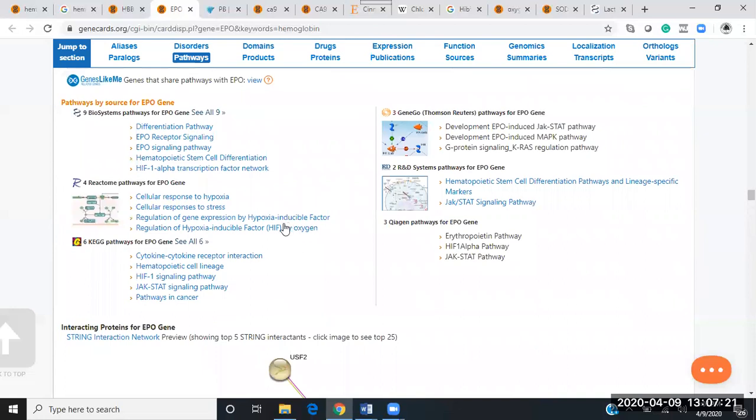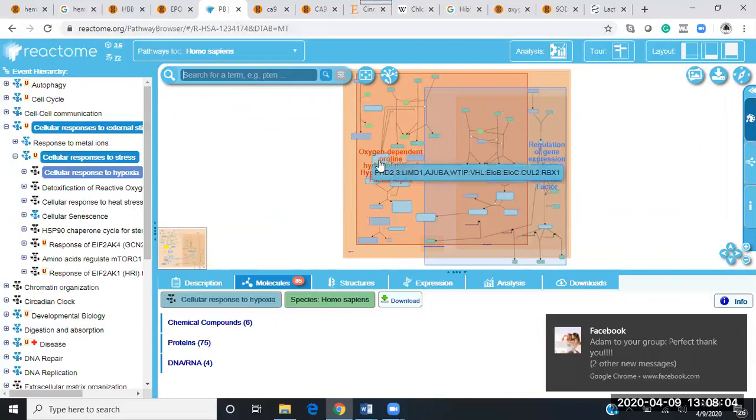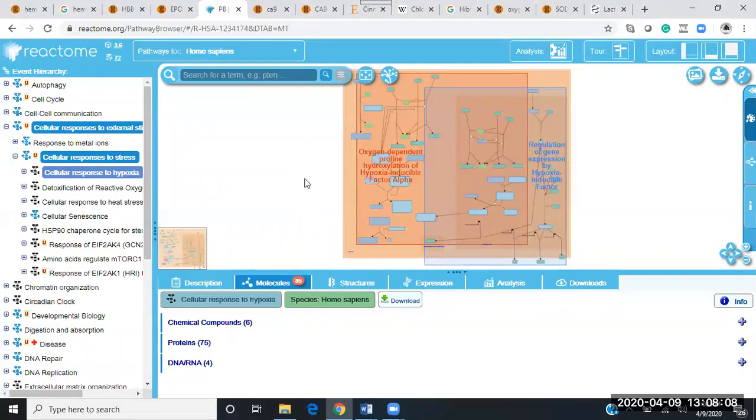If we scroll down and look at the regulation of hypoxia-inducible factor by oxygen, it takes us to the cellular response to hypoxia. I've mentioned heat shock proteins as important for regulation of the ubiquitin-proteasome complex. Looking at face value, we see proline — oxygen-dependent proline. Proline can also be found in fulvic acid. We also see ascorbate — vitamin C. Is this perhaps why vitamin C is so useful? Is it because it hits these hypoxia pathways? Absolutely. And also succinic acid — so now we have four things in our toolbox.